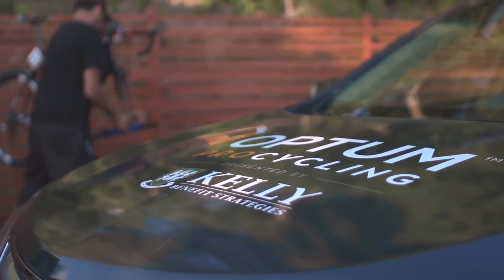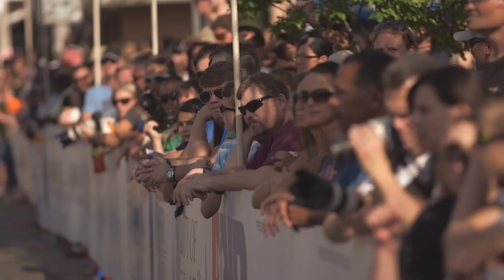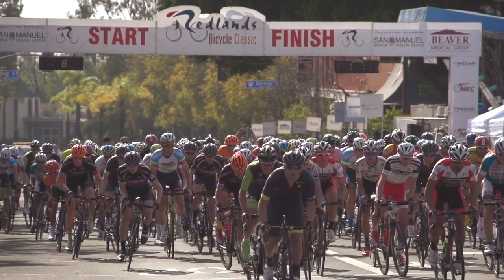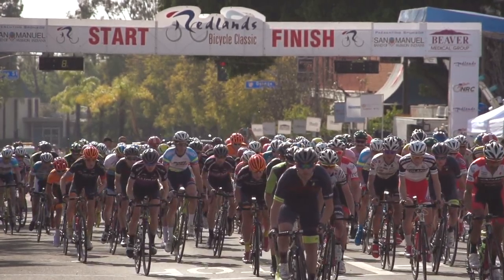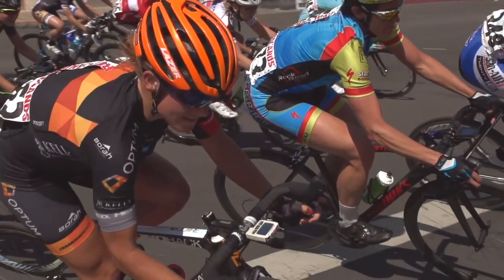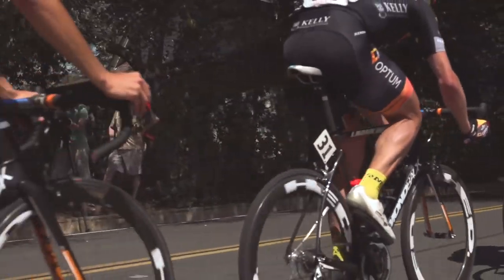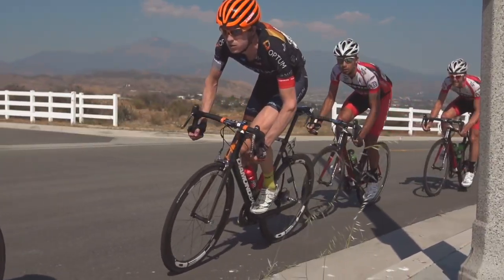At Diamondback, we wanted to make the best road bike in the world. So working with Team Optum, the feedback they were able to give us in terms of frame development, frame performance, and how our bike should or wants to ride in the race format has been invaluable to us in the development of our road bikes. Their team members provided us with so much information in terms of how to really design an even better frame for them.